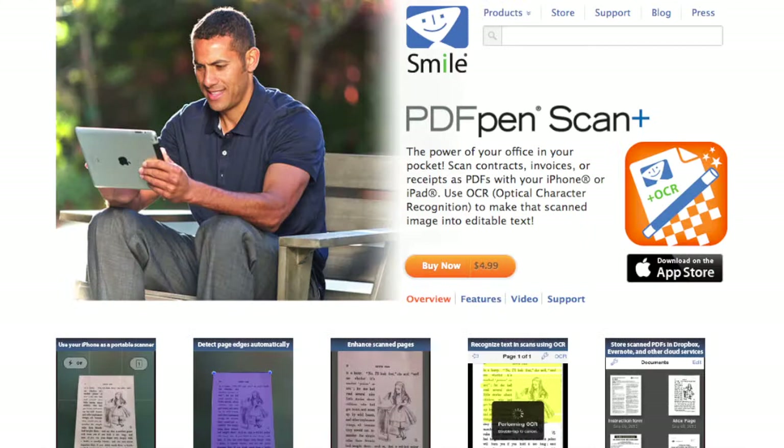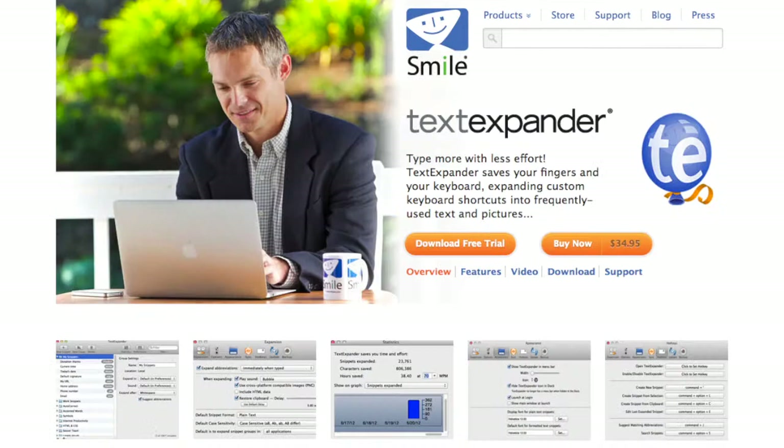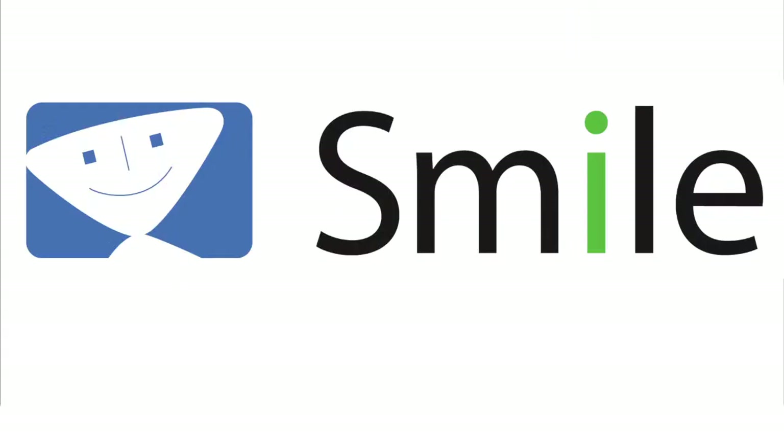This edition of Mac Voices is sponsored by Smile, the makers of the brand new PDF Pen Scan Plus for iPhone and iPad, as well as PDF Pen, PDF Pen Pro, PDF Pen for iPhone, PDF Pen for iPad, Text Expander, Text Expander Touch, and Disc Label. Find out more about all their great products at smilesoftware.com.